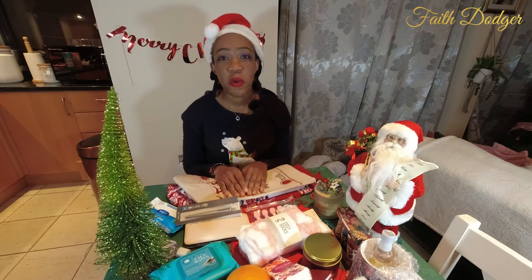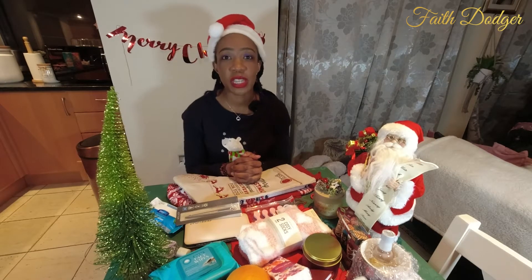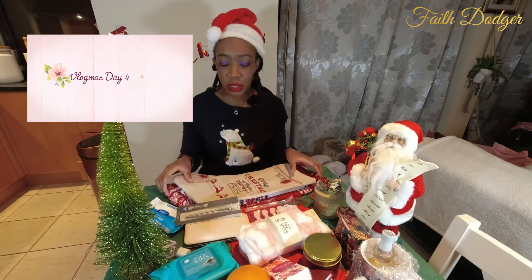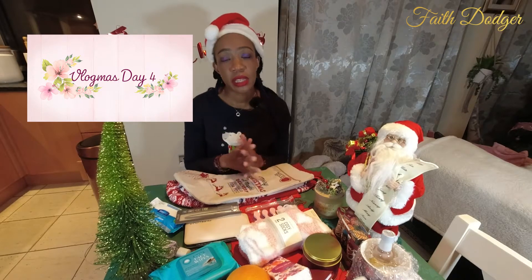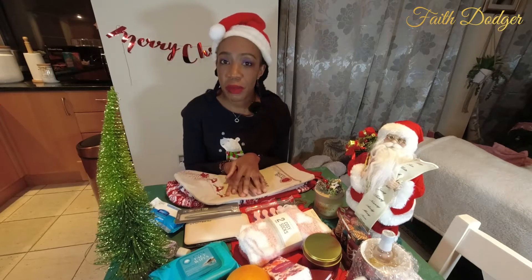Hello there! Welcome to my channel. My name is Faith Dodger and I'm literally the girl next door. Welcome to my version of Vlogmas — we're on day four, continuing with stocking fillers. Yesterday we worked on a masculine stocking filler, and today we're working on a feminine one.